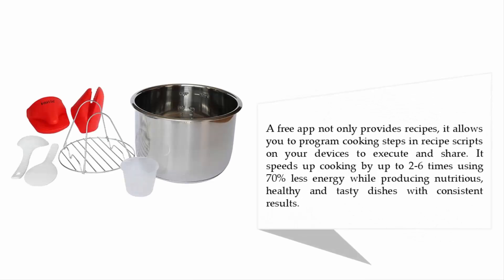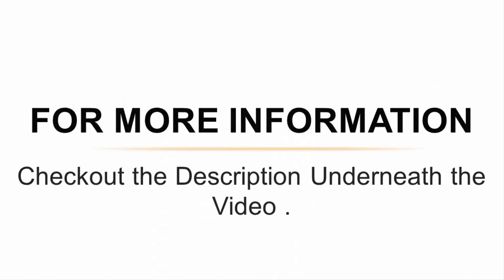A free app not only provides recipes, it also allows you to program cooking steps and recipe scripts on your devices to execute and share. It speeds up cooking by two to six times using 70% less energy, while producing nutritious, healthy, and tasty dishes with consistent results. For more information, check out the description underneath the video.